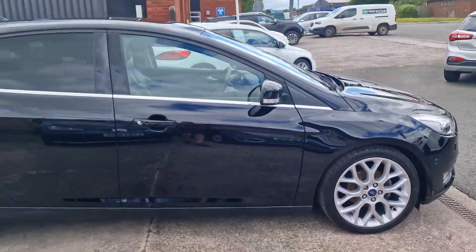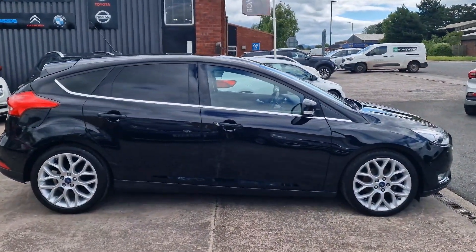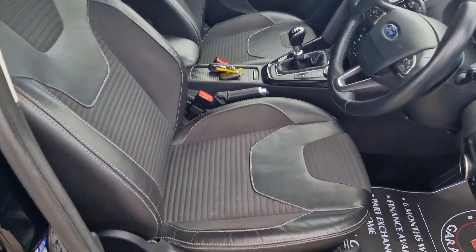According to Ford, you're looking at well over 60 miles to the gallon on a combined run — extremely economical with that 6-speed manual gearbox. It really looks the part and it's the Titanium X specification so it's got a cracking level of trim. You've got those 18 inch alloy wheels.